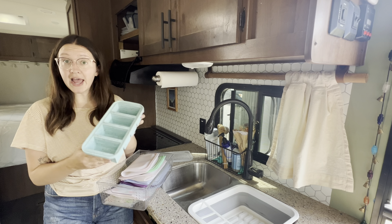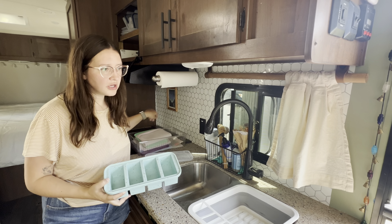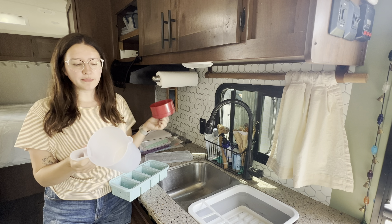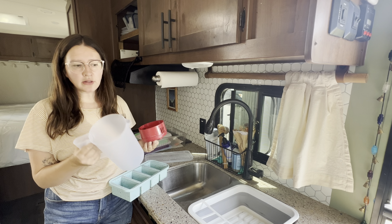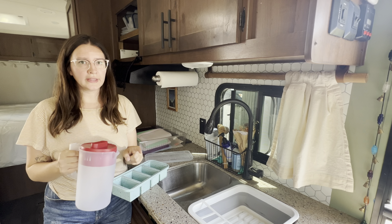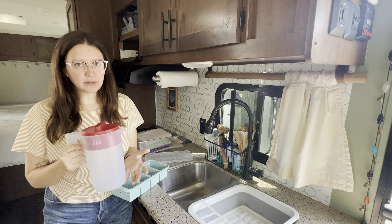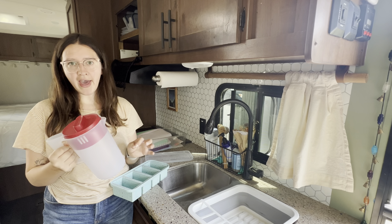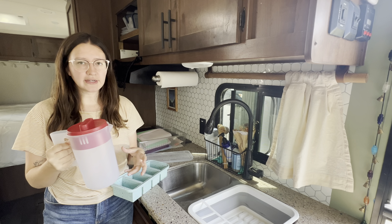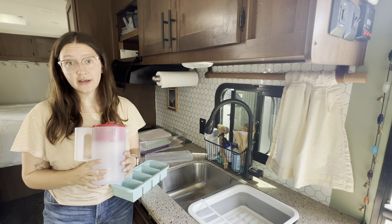I'm a true Midwest girlie and I love my milk, however I don't go through it very fast. I hate buying half gallons because they're never half the price of a full gallon, which is stupid. So I buy a full gallon and freeze about half in my Super Cubes — I have two of them. When it comes time to thaw the cubes, I use a little Rubbermaid pitcher, drop two or three cubes in, let them melt, and they're ready to go.